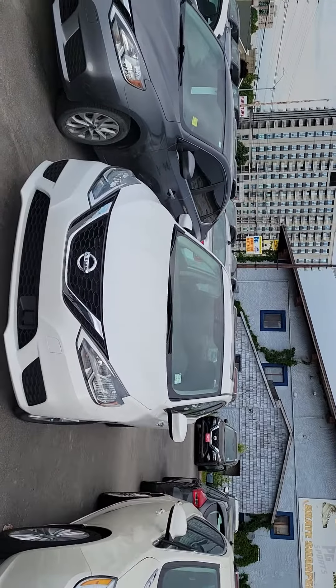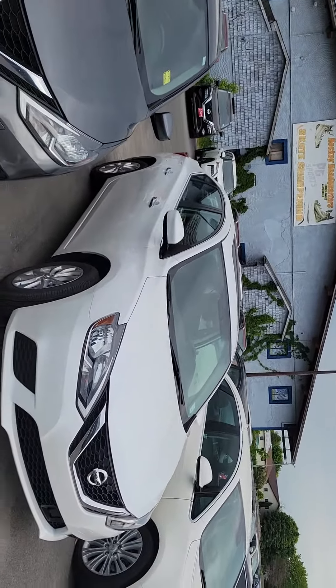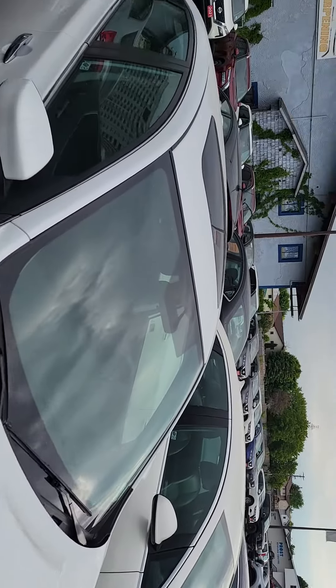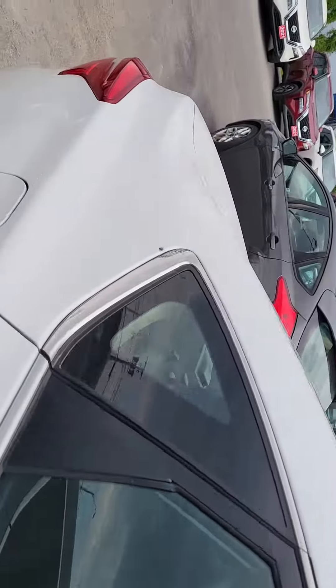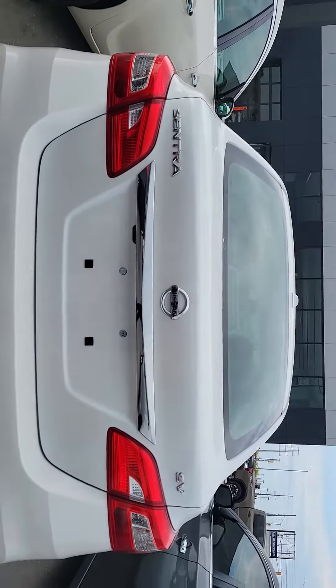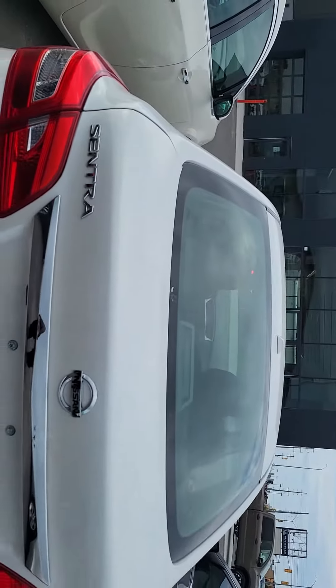This has about 15,700 kilometers on the clock. It is the style package which gets you the upgraded alloy wheels, the keyless entry. You're also going to get the sunroof package which is part of the style package. As you make your way to the back, you're going to see right underneath down low, you have your backup camera as part of the Sentra package.